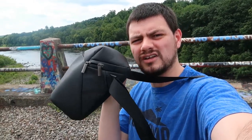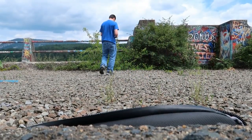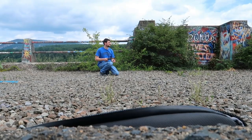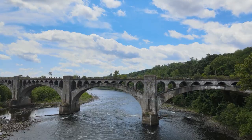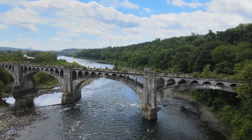Alright, I brought it along. We're going to launch the drone and see if we can get some nice shots. Let's take it up. Let's take a look.